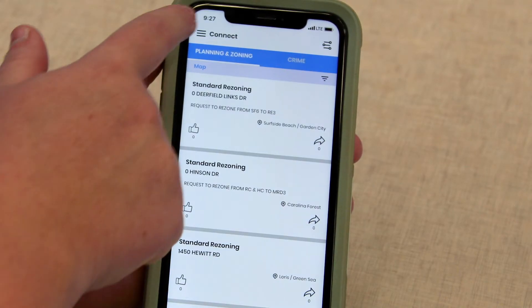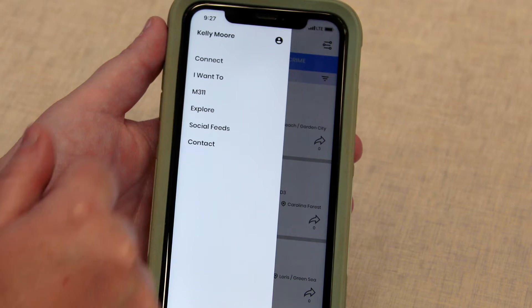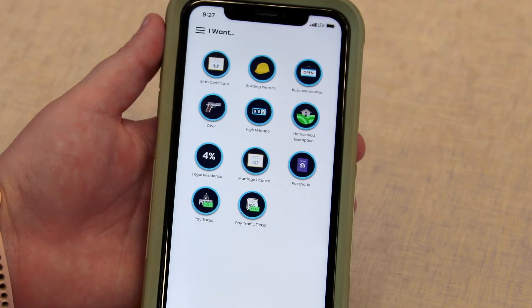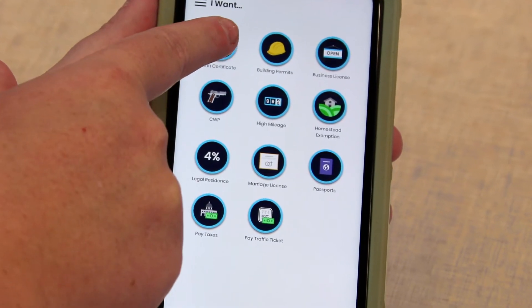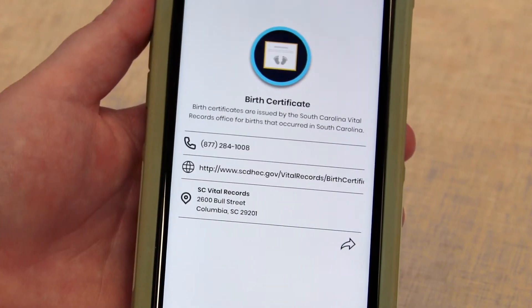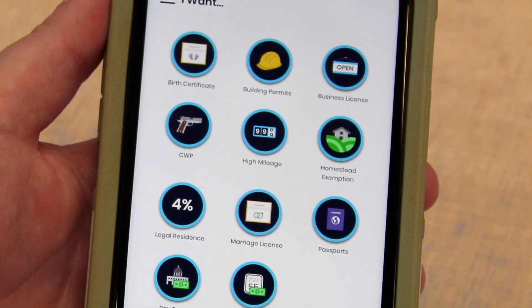Another great feature for locals is the 'I Want To' feature under the menu bar. There you can find contact information and addresses for places in the county pertaining to personal errands, like where to get a birth certificate, building permit, or business license.